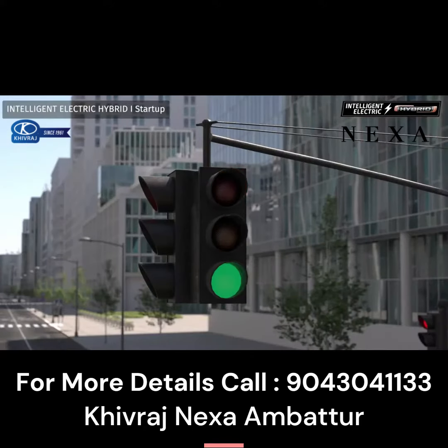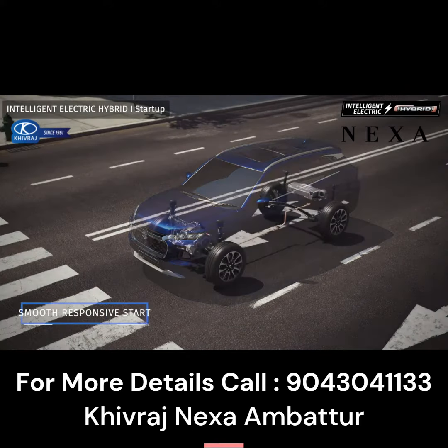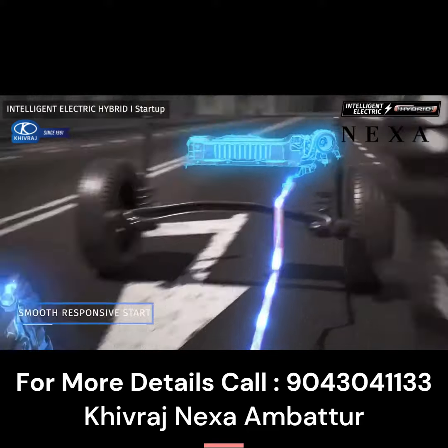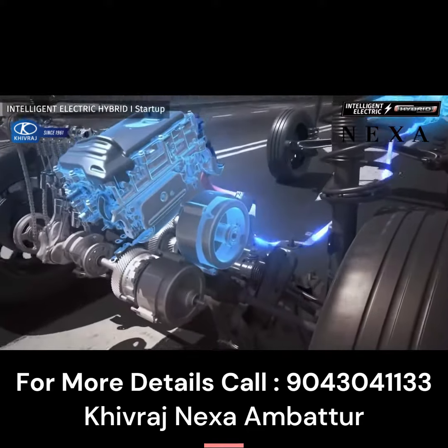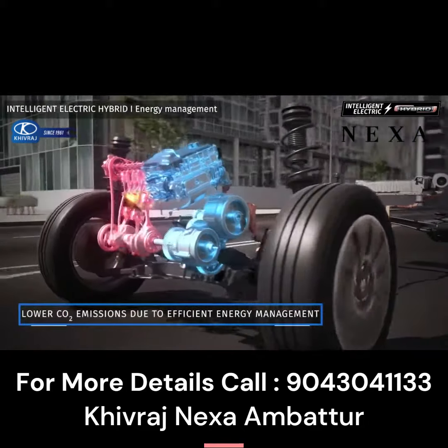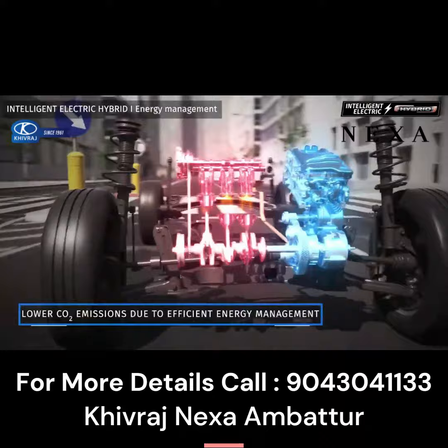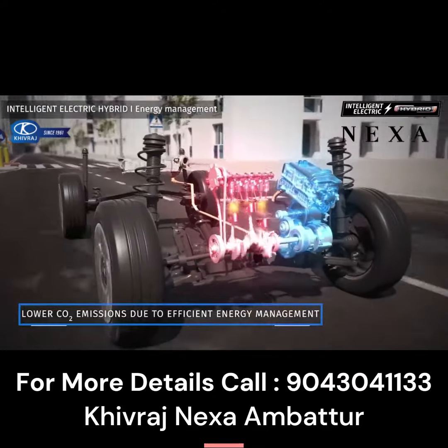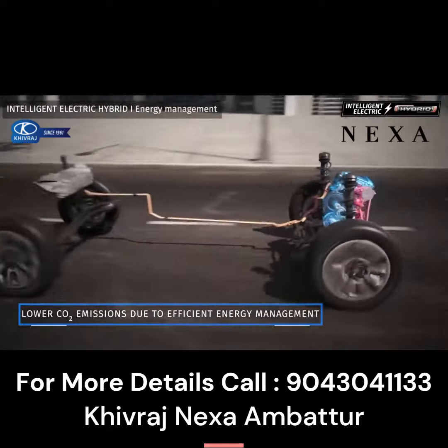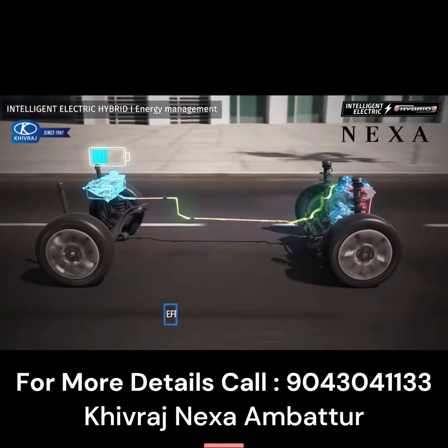During startup, the electric motor alone is used to propel the vehicle, resulting in superior fuel economy and a quieter drive. The power control unit automatically switches between the engine and electric motor to optimize power output and efficiency. The battery is automatically charged in response to the driving conditions and battery charge state.